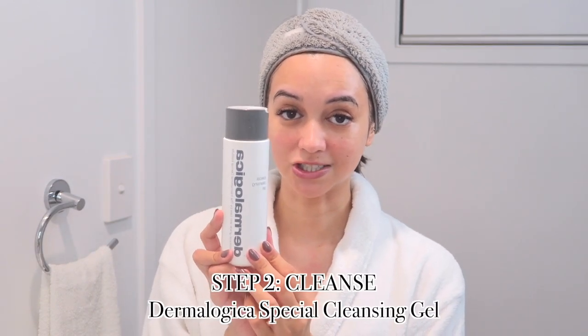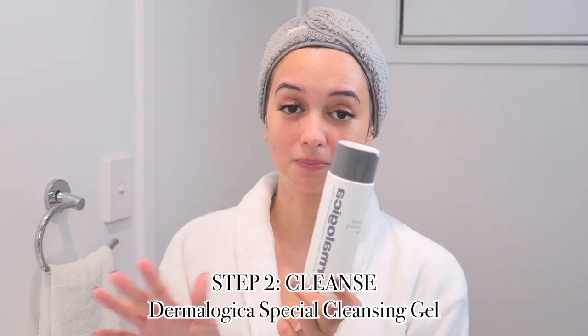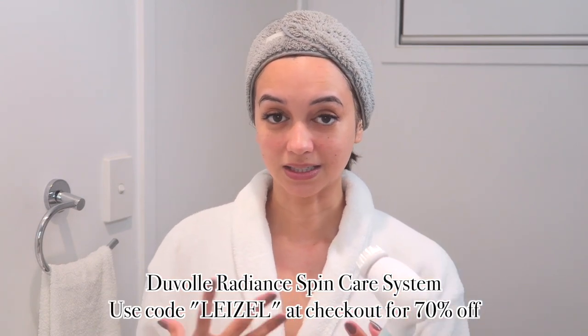After coming out of the shower I'm ready to begin cleansing my face. For that I use another Dermalogica product — this is their Special Cleansing Gel. I've been using this for nearly 10 years; it's definitely a staple in my skincare routine. It's pretty much their all-around cleanser and a little goes a long way — I just take a tiny pea-sized amount. I use it in conjunction with a cleansing brush because using my hands alone doesn't really cut it for me.